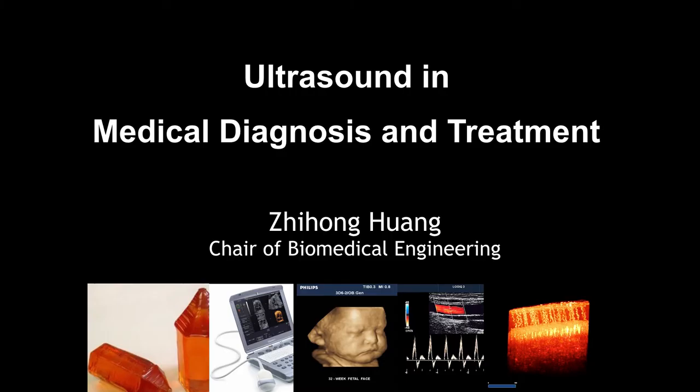For biomedical engineering, I thought Dundee is the best place because we have Ninewells Hospital, we have a fantastic School of Medicine, and also we have really strong research in science and engineering. Ultrasound is one of the important topics here and it's very unique for Dundee to study ultrasound and also teaching students about ultrasound topics, because ultrasound is quite important for medical care. That's my starting point of the research in Dundee.